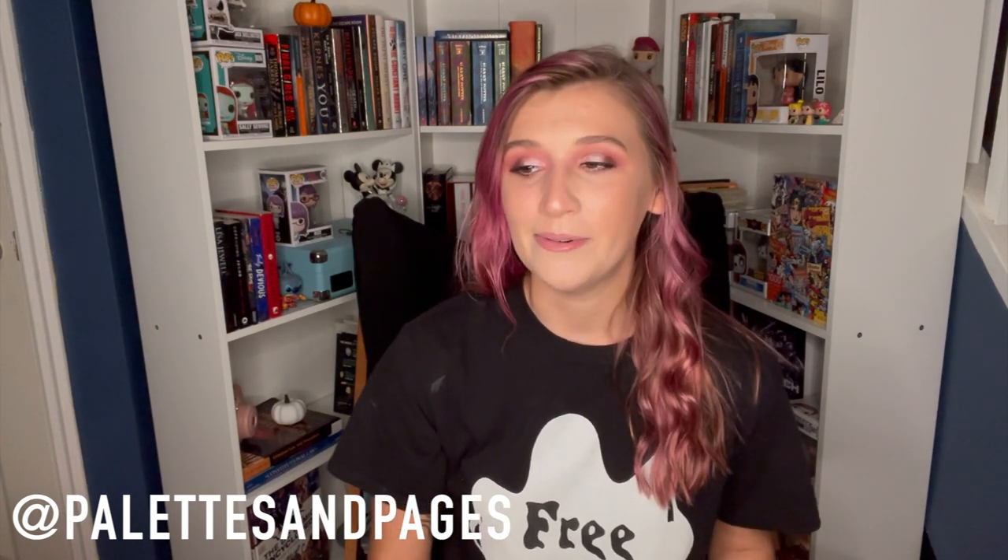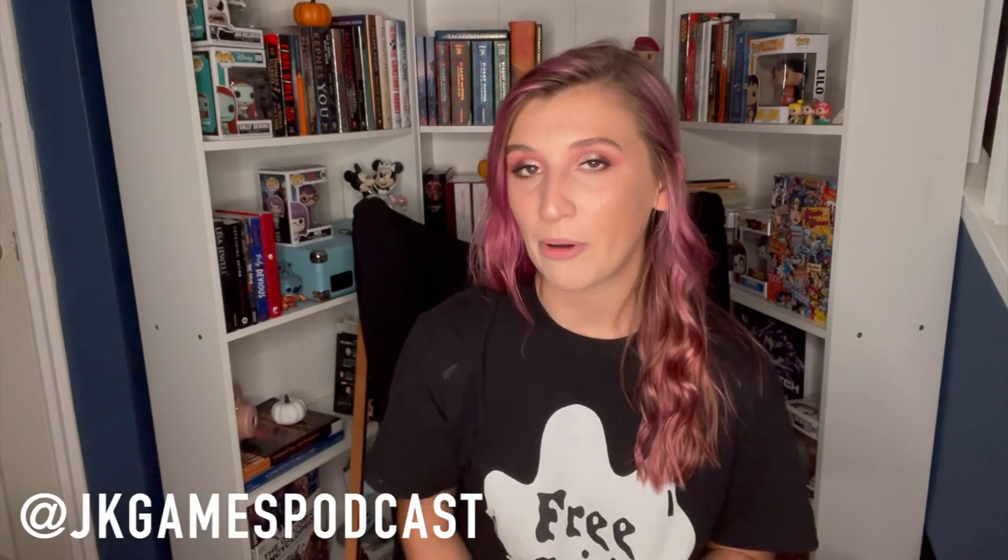Thank you so much for watching! I really hope you enjoyed this first combination of a bookish video and makeup video — I love how this look turned out. If you're new, my name is Kayla. Make sure to follow me on Instagram where I'm a lot more active, and I also co-host a gaming podcast with my friend Jerica where we talk about gaming, pop culture, and news — I'll link it below. I'll see you guys next time!